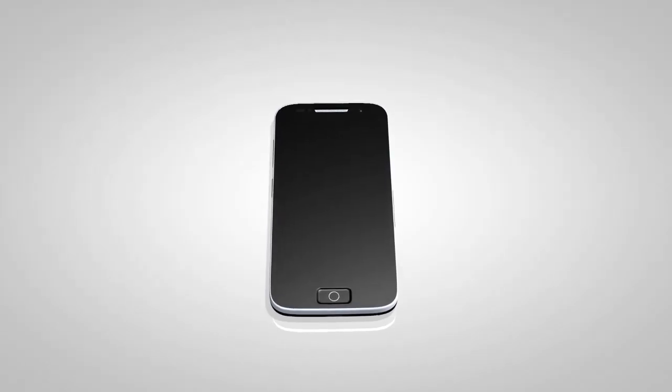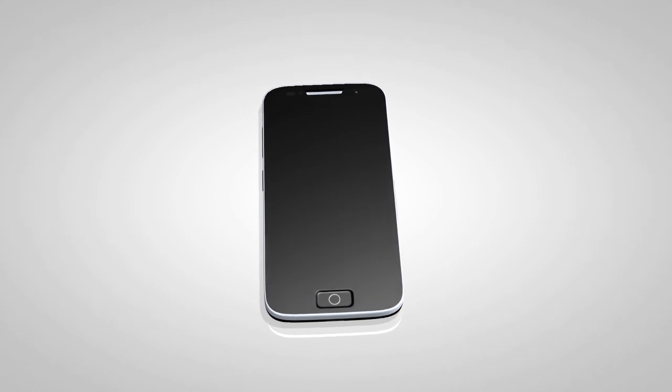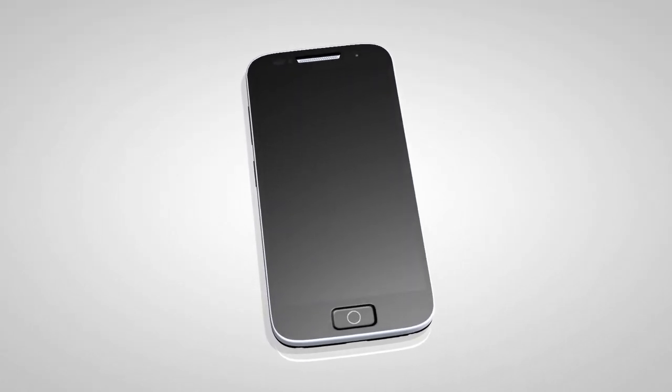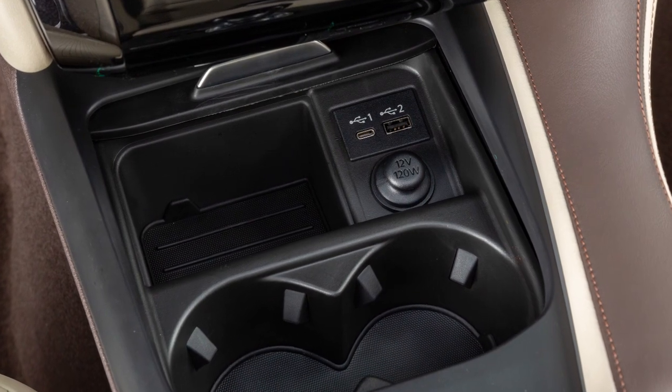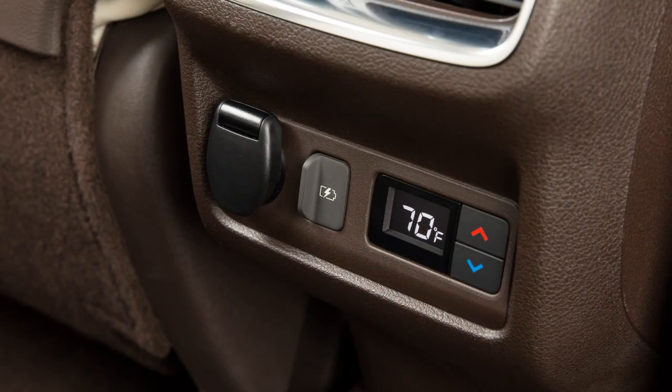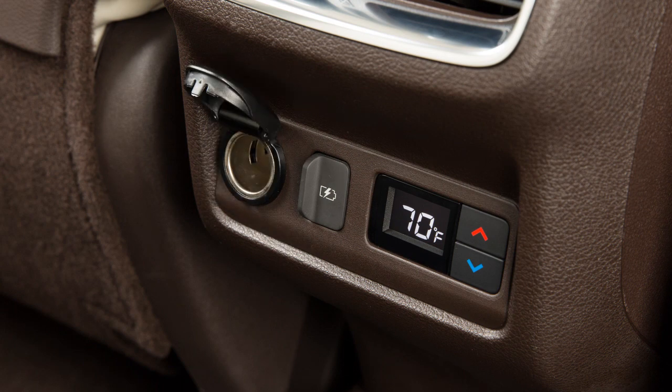Please see the manufacturer's owner's manual supplied with your device for detailed information when connecting the device to an outlet. The power outlets are powered only when the ignition switch is in the on position. To use a power outlet, open the cap.